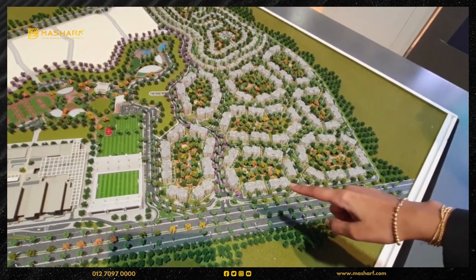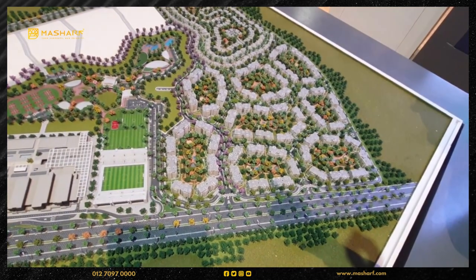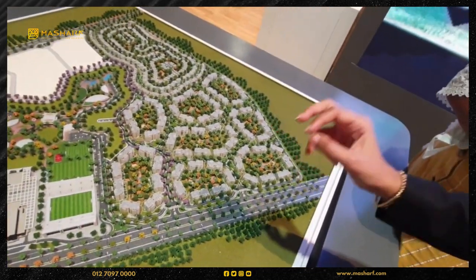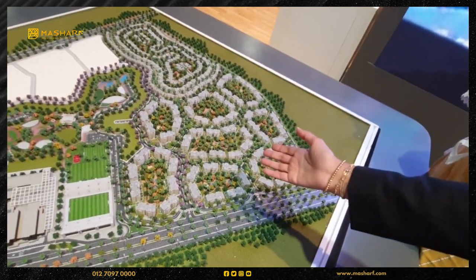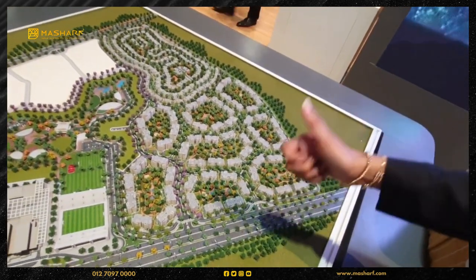This is G Plus 8. We have one bedroom at 85 meters. We have two bedrooms in the range of 2.6 to 2.7 million, and we have 9 years — fully finished with the equipment and the room.